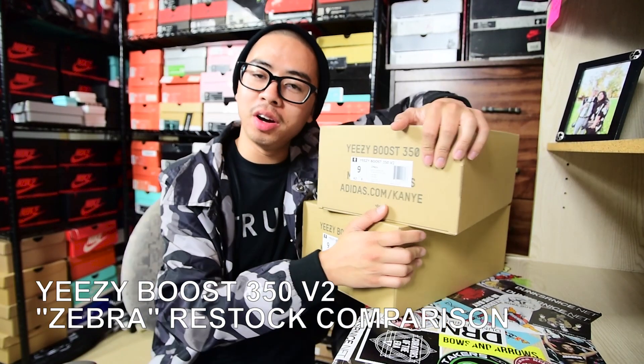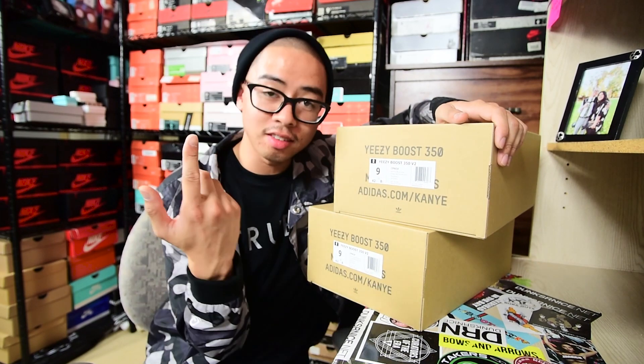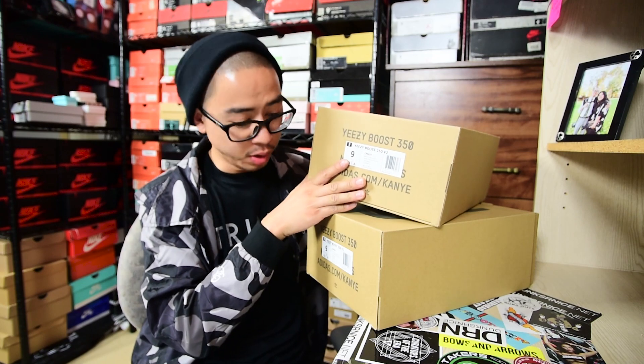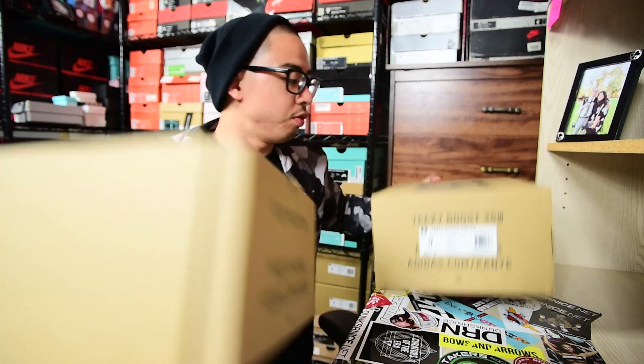Yo, what is good everybody, it's your boy Dunks, your nice Rollo Tornado Jr. Exactly what the title says, exactly what this video is — we got the first release of the Yeezy Zebras and this is the restock that's releasing this weekend. Today is Friday, so I hope everyone's having a good Friday. Without wasting anybody's time, let's just jump right into the video.